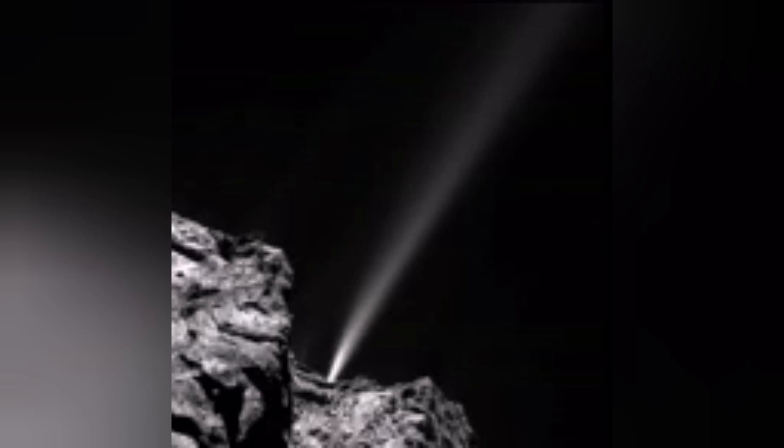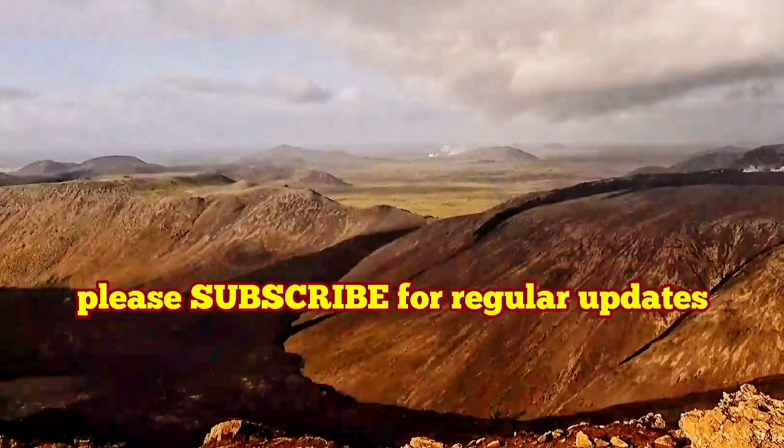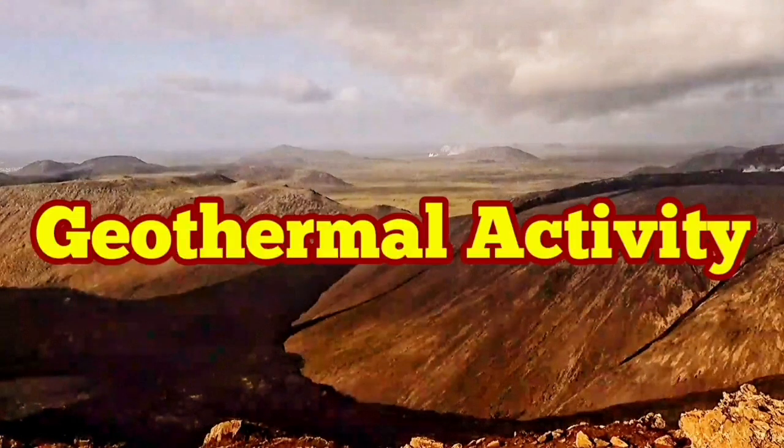Surprisingly, there is such a thing in comets. The source here is the Sun hitting the interior of the comet, creating jets, and you can actually see them. They look very much like snow or something like that. At that temperature, having something expelled from the surface means there is heat, because everything is frozen.